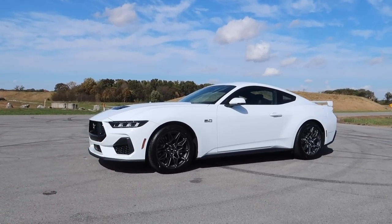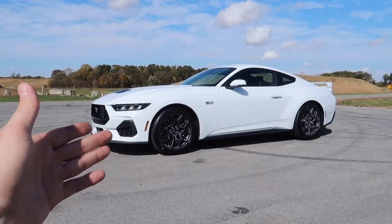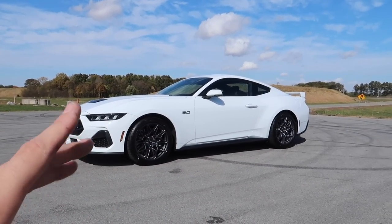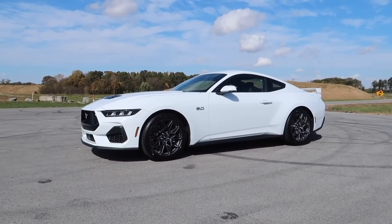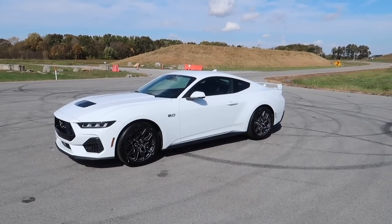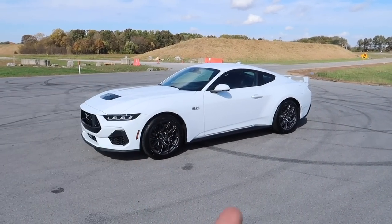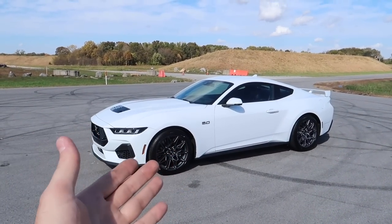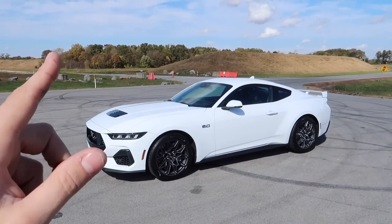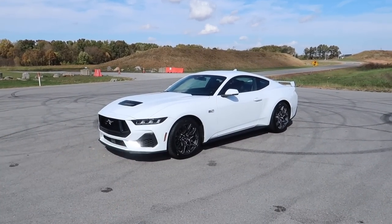Yes, the car weighs more, but look at these massive brakes — GT350-sized brakes. You've got bigger sway bars, more tech, so the car might weigh slightly more than the S550 but for good reason. Nobody wants to talk about that — they just say 'oh it's a heavy pig' without discussing why. We put this thing on a lift and explored underneath to see what was different and found quite a few things — go check out that video in the card above or the description below.